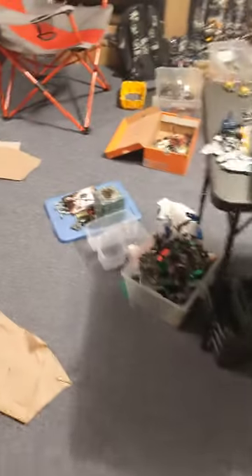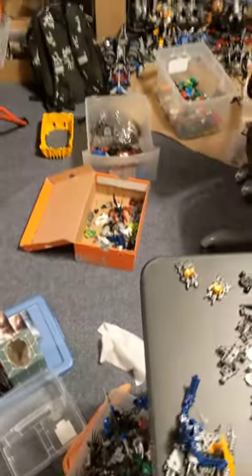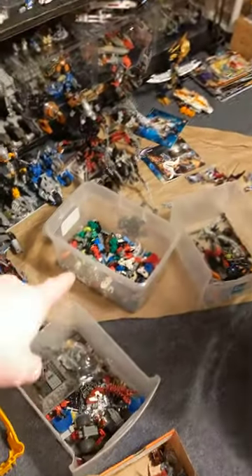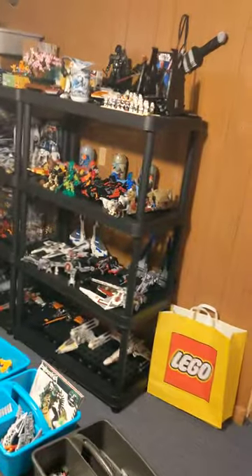Just a little update on the state of my Bionicle. My area is a disaster. I got a box of Rahkshi and Borak down there, and what's left of the bins I have my stuff in. I still haven't done my Toa Nuvas yet — they're all in there. I got the original Toas up there.